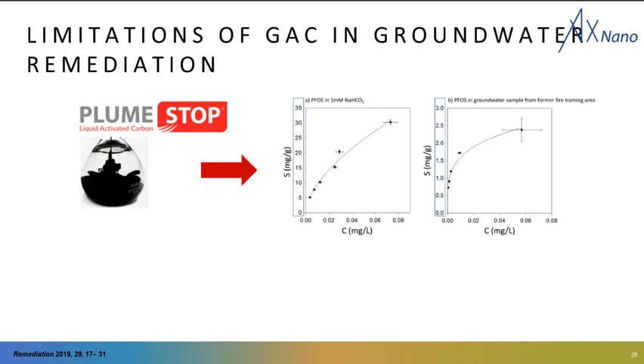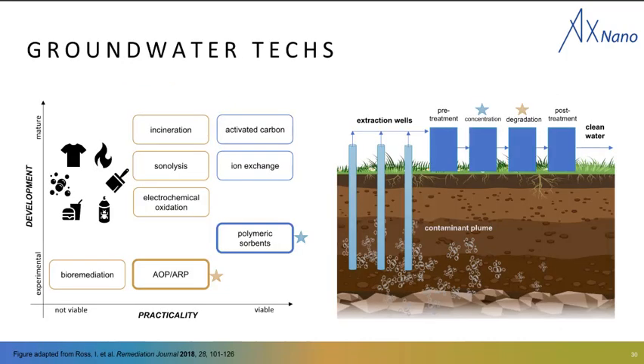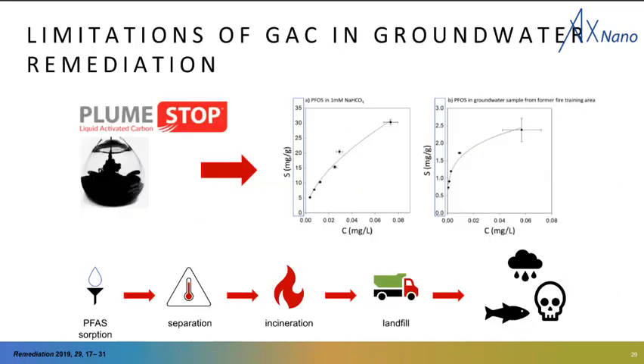As Ava mentioned in her breakthrough curve, once your absorption sites are filled, you can't absorb additional materials and you have to exchange your activated carbon. Additionally, GAC and other absorbents are non-destructive, so the PFAS still exists. Typically we take PFAS-laden GAC, separate it from the liquid phase, and then it's incinerated or landfilled.